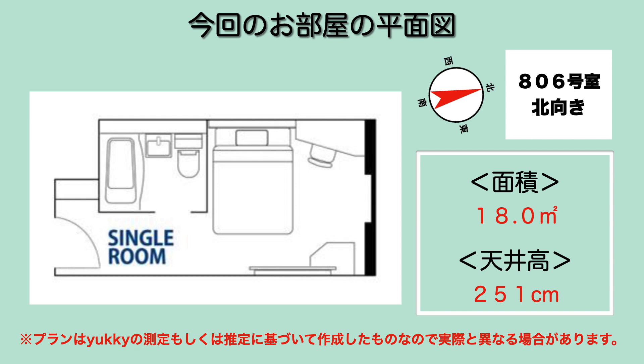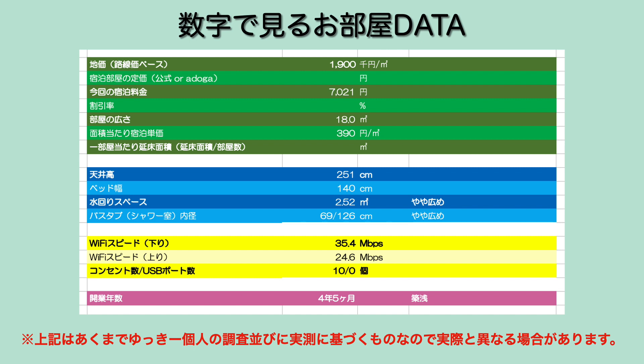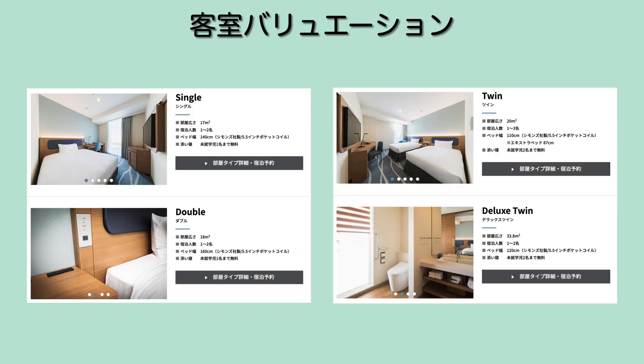それからちょっと変わった形のテーブルとかワゴンみたいなのが置かれてます。テレビは43インチ、ただスマート用ではなかったですね。窓は足元からガラスで、そこから駅のホームが見下ろすことができるという形で。806号室北向きの部屋で面積18平方メートル、天井高251cmの部屋でございます。コンセント数10個と多めだったんですけどUSBがなかったですね。築年数まだ5年いかない近年のホテルになっております。